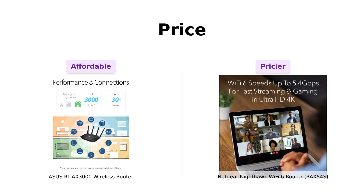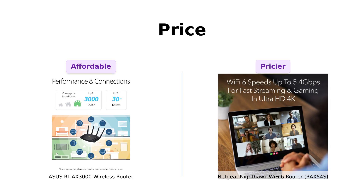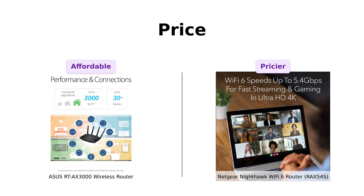That's like buying a fancy dinner for two — but instead of a delicious meal, you get, well, a router. So if you're on a budget, Asus definitely wins this round.